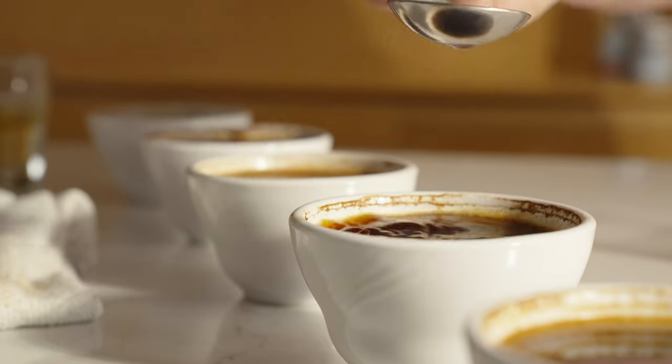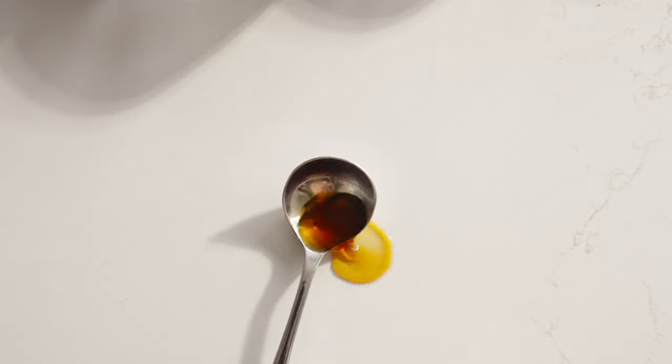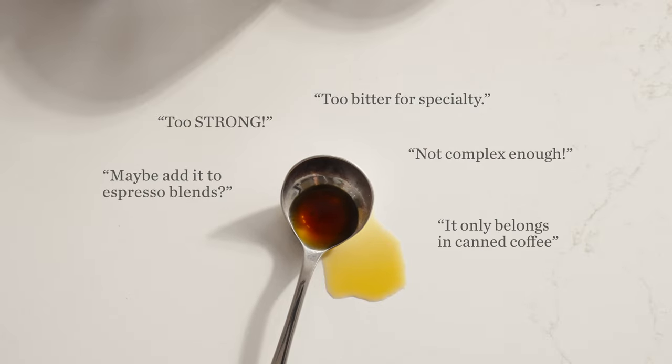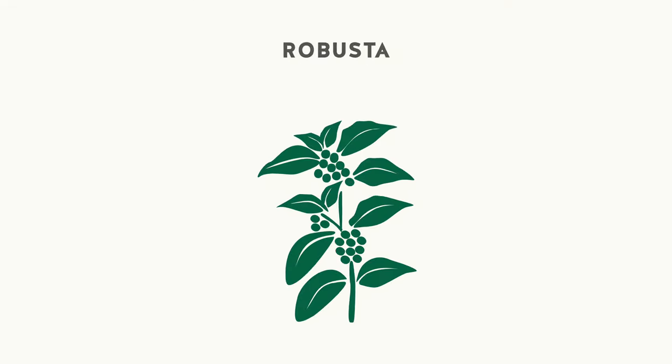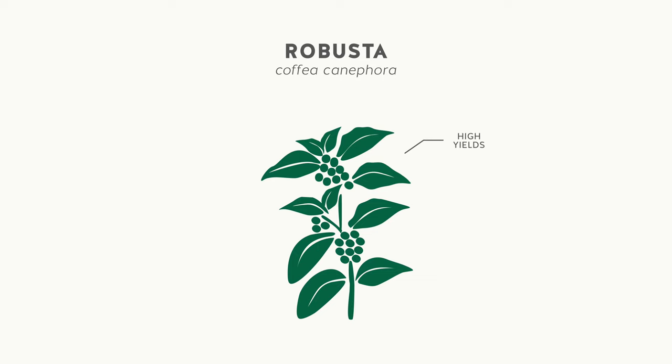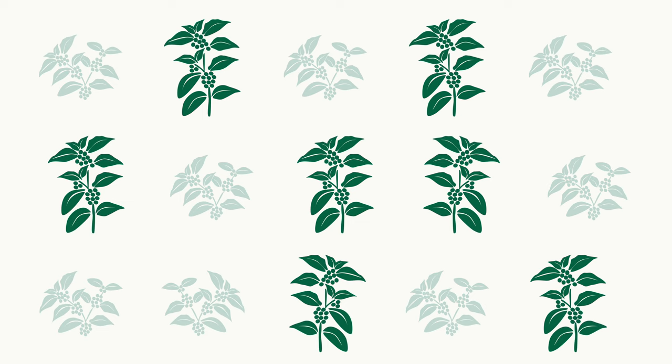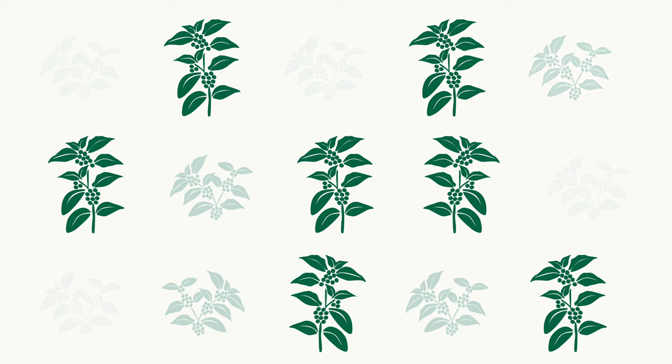On the other hand, Robusta was identified early on to have a more harsh flavor profile and was believed not suitable for specialty coffee. Even though Robusta plants produce higher yields, are more disease resistant, have a higher caffeine content, and grow well across a wider range of lower elevations, it wasn't until 2010 that a system was put in place to begin distinguishing and growing higher quality plants.